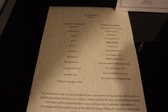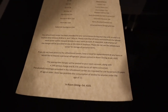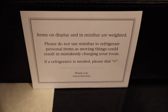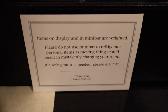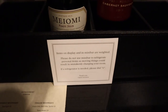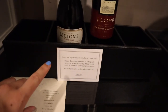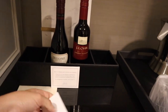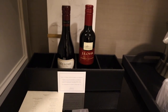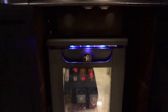They have a little menu letting you know how much each item costs, and they tell you that items on display and in the mini bar are weighted — do not use the mini bar or refrigerate personal items, as moving things could result in mistakenly charging your room. You can order a refrigerator, but it costs $25. It's a flat rate for your whole trip, so that's something to think about if you're trying to save money. I think it's kind of silly, though I ended up doing it because I like having cold water.